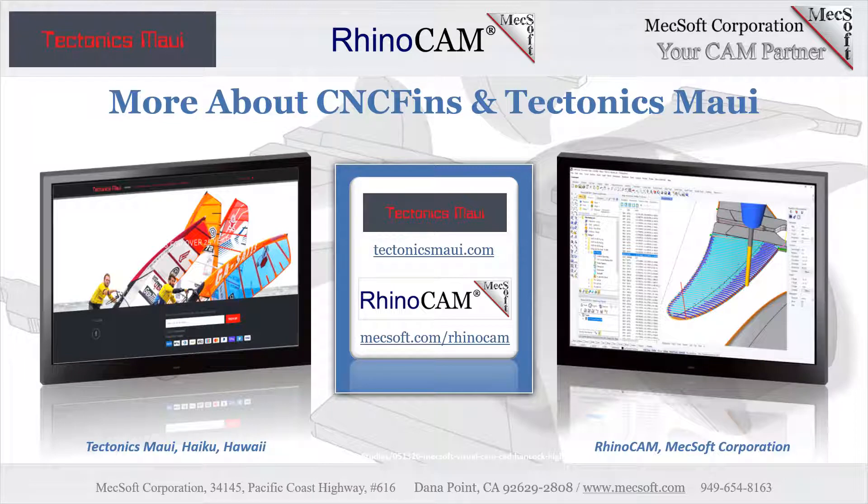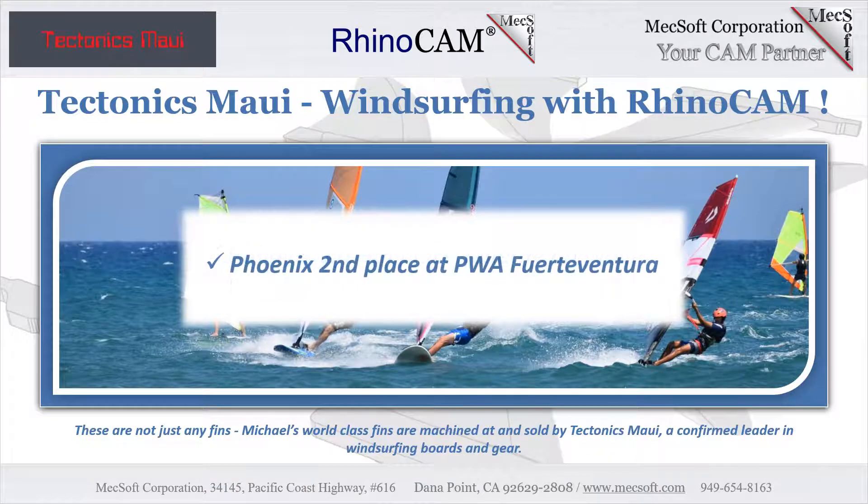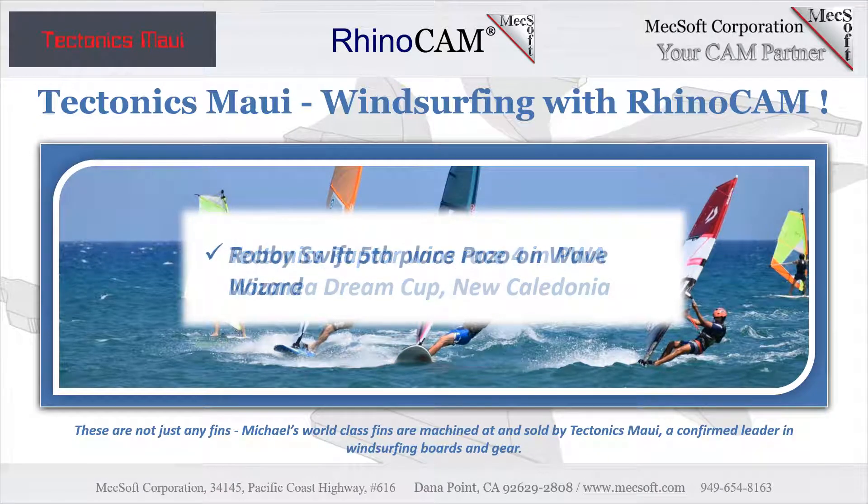Dennis Parton, owner and operator of Tectonics Maui, has over 25 years of experience designing world-title-winning windsurf fins for many of the top professional windsurfers on the PWA World Tour. This heritage has led him to the development of the finest G10 fin production facility in the world. His machines and CNC software are state of the art, and Tectonics only uses the finest hand-selected panels of G10 composites.